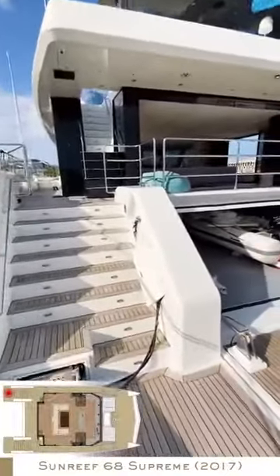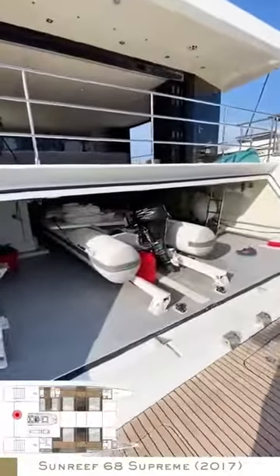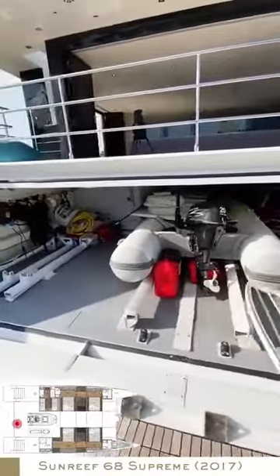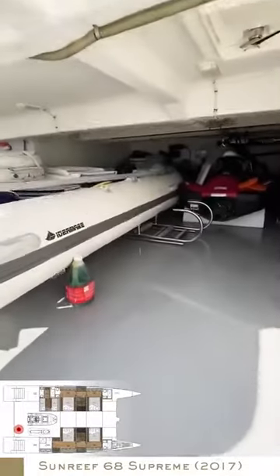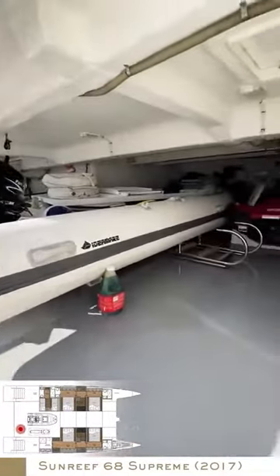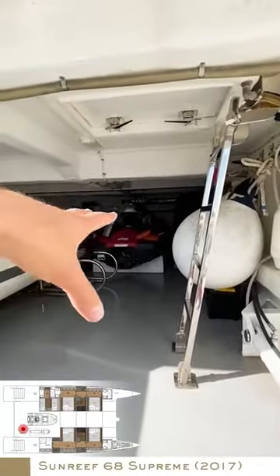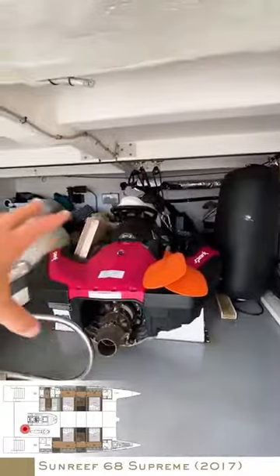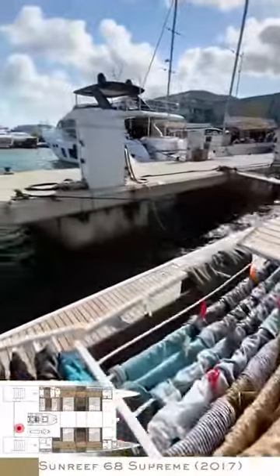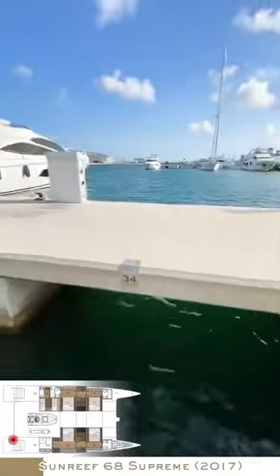So we go on board and the first thing you notice is the big open space, the steps that go on board, the garage, the platform that comes down and there's space for a five meter long tender. The 445 Williams jet tender has space enough — you can even put two jet skis in a row. Then you have the hanging system, and you can roll them over and slide them out on the rails. The platform tilts down a bit into the water.